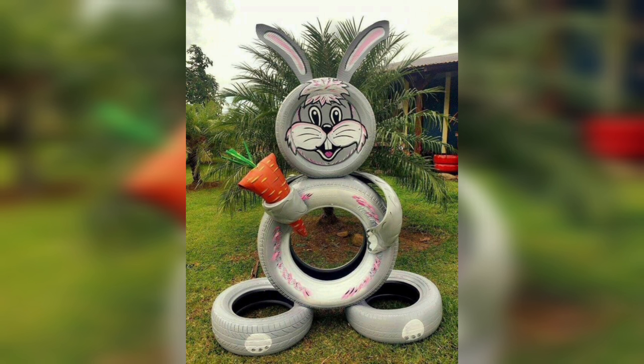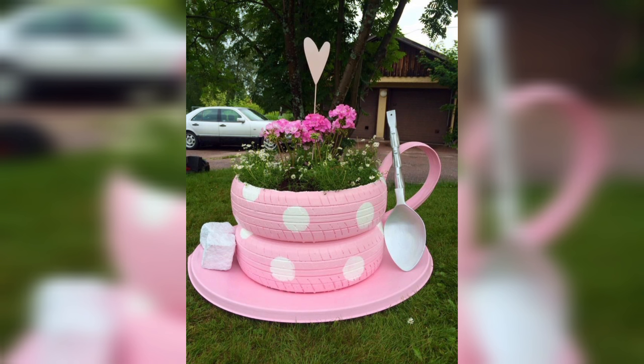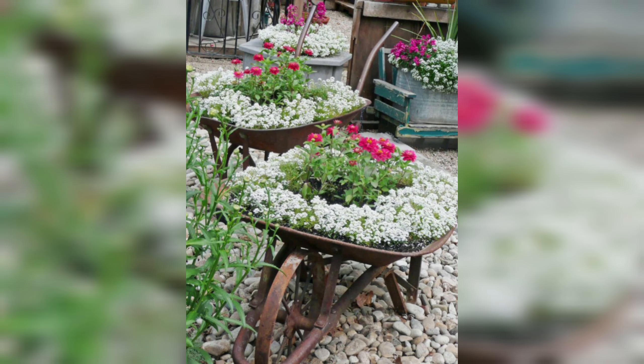Hello friends, welcome to DIY and crops. Gardening is a wonderful way to connect with nature and beautify your surroundings. One of the most popular ways to garden is by using planters, which allows you to grow flowers, herbs, and vegetables in a contained space.